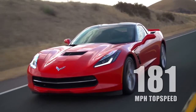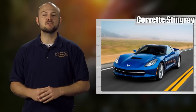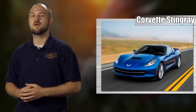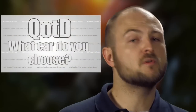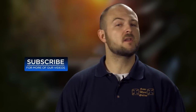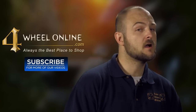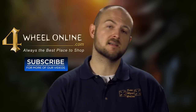And it doesn't stop there either. The new and improved interior makes the Corvette more than just a performance bargain. In the end, without a doubt, 4WheelOnline chooses the Chevy Corvette Stingray as the best sports car deal in the market right now. But what car would you choose? Let us know in the comments below. Be sure to subscribe for more automotive news and don't forget to roll on over to 4WheelOnline.com for all your automotive needs. I'm Ken — thanks for tuning in, and I'll see you guys next time.